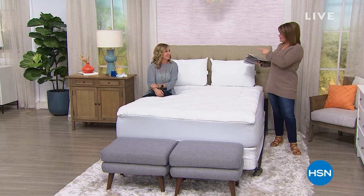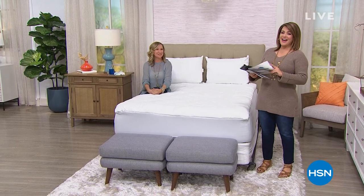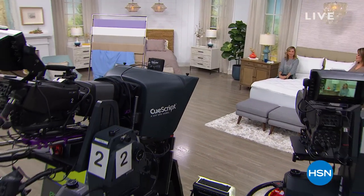We're going to take a break. What a beautiful bed. If you get these three things — the sheets, the blanket, and the mattress pad — you are set. We're coming back with some other great finds for your home. Stay with us.